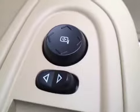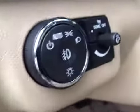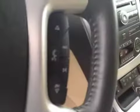Got your window locks, window switches, mirror control, and headlight control. Steering wheel controls for the cruise and steering wheel controls for the stereo.